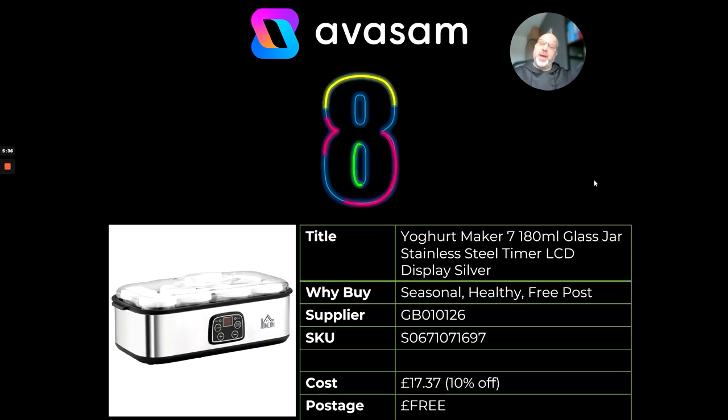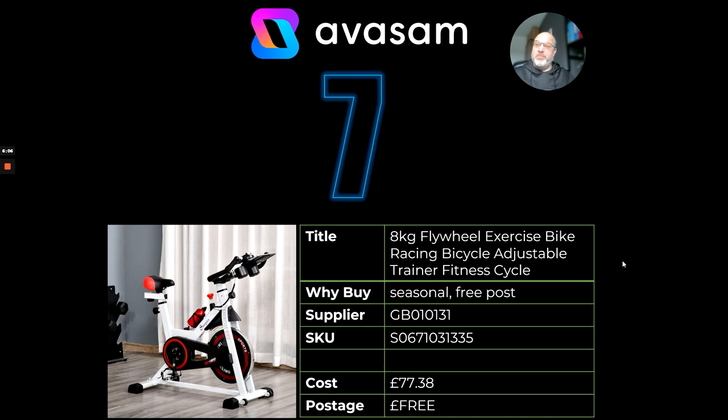At number eight, talking about healthy eating — make your own yogurts. They keep well in their own little pots and you can add flavourings to them as well. A nice little product to add for January sales. £17.37, currently with a discount off it and free postage. At number seven, exercise bikes — a really good seller at the moment, seasonal, free postage, £77.38. I think it's the cheapest one on the platform at the moment with this level of product.